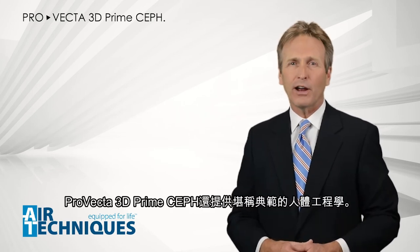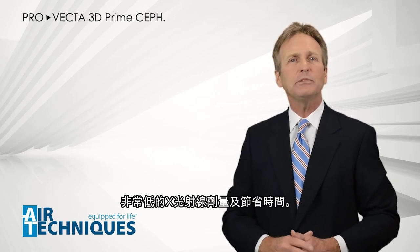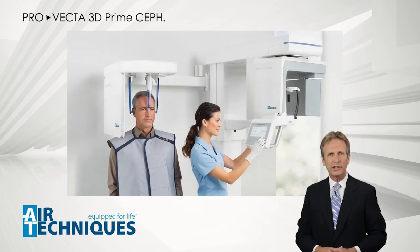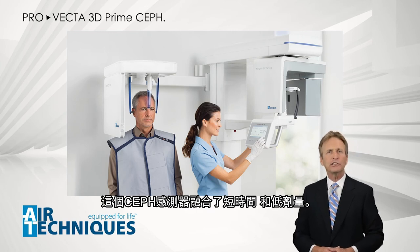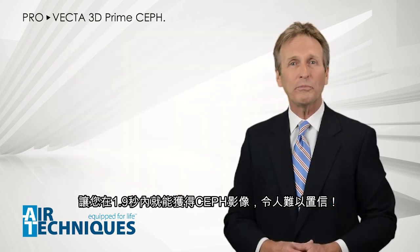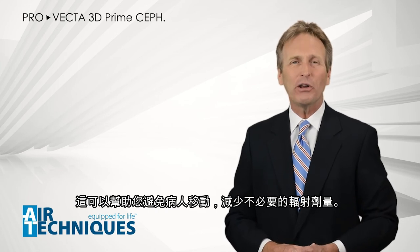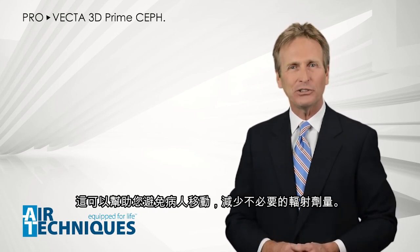ProVecta 3D Prime Ceph also offers exemplary ergonomics and time-saving cephalometric exposures with a very low x-ray dose. This cephalometric sensor combines the speed of a one-shot sensor with the low dosage of a traditional ceph sensor, allowing you to take a cephalometric image in just 1.9 seconds — incredible! This helps you avoid motion artifacts and reduce unnecessary radiation doses.